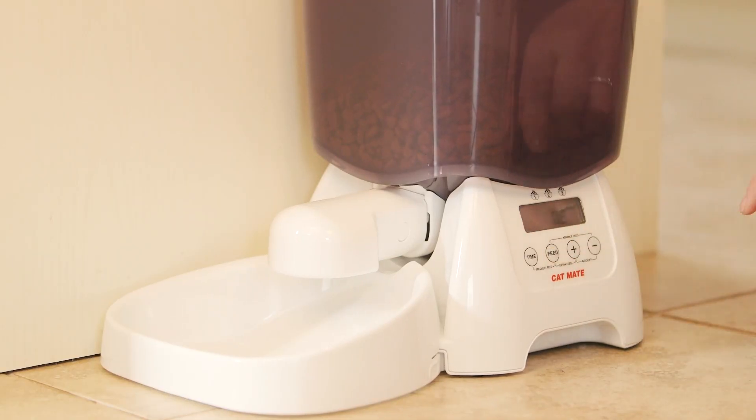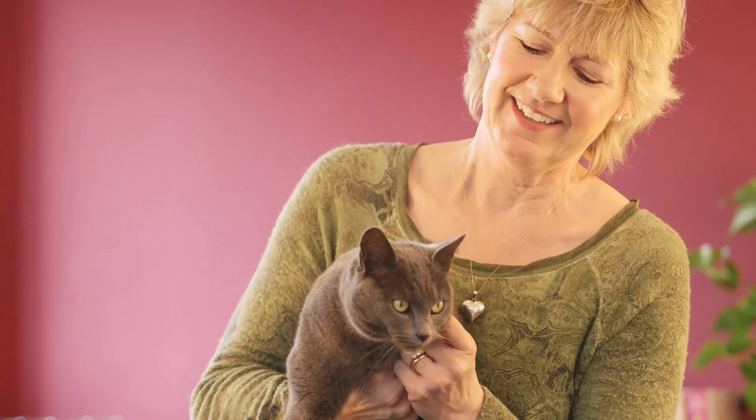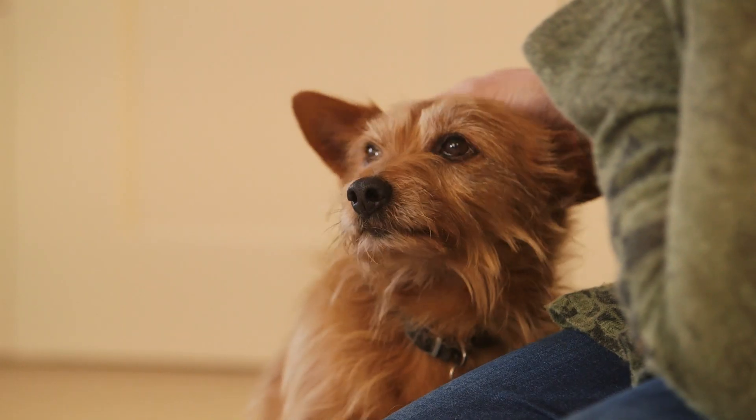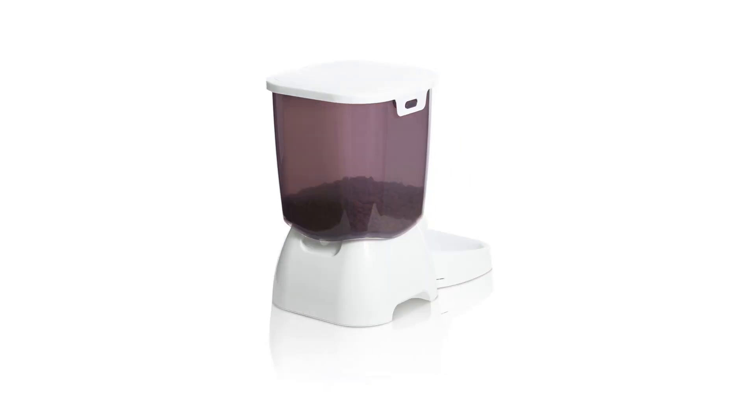It will also feed on demand, or in frequent feed mode it will dispense numerous small meals over the course of the day, ideal for pets with special dietary requirements. The C3000 is compatible with most popular brands of dry cat and dog food.